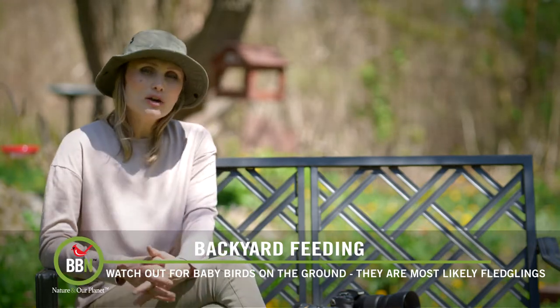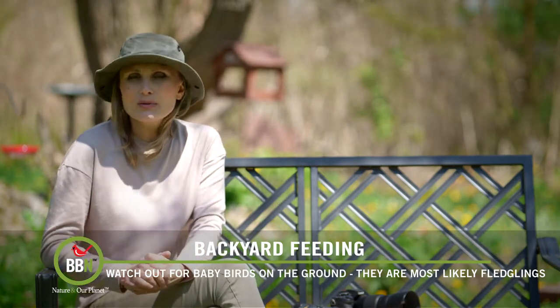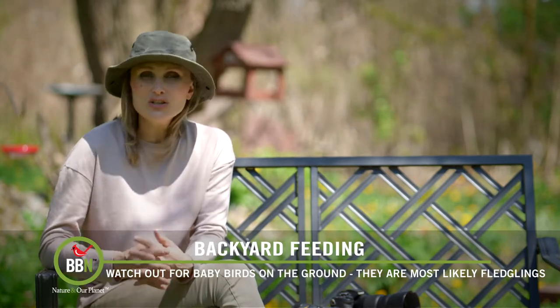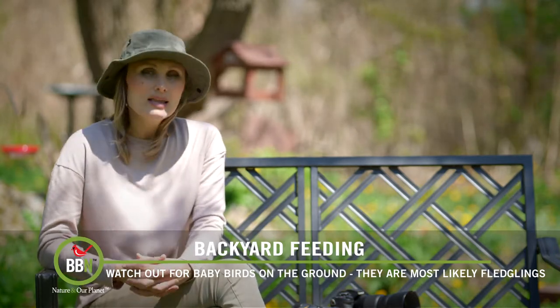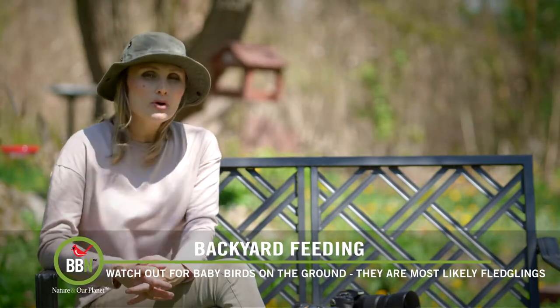If the nest is destroyed, you can actually try rebuilding it and putting the baby bird back there. The parents are probably somewhere close by. If the parents have been killed and you don't see them for some time, then you can call your local rehabilitation center and bring the baby bird there.